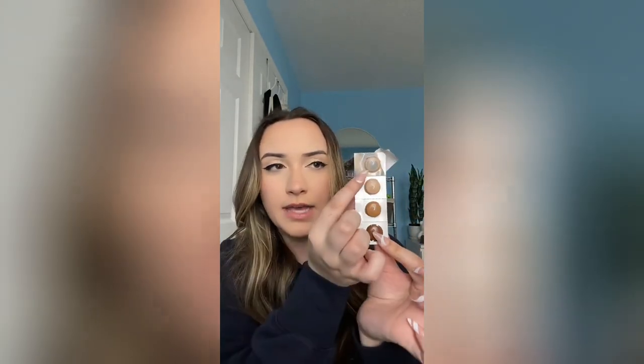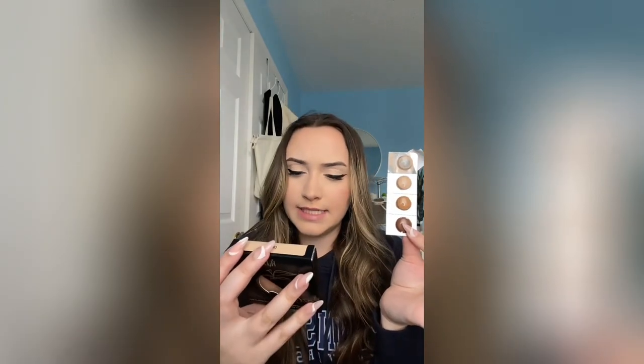Next up we have the Kosas Good Apple Skin Perfecting Foundation Balm. I was so excited to get this — I actually got the sample in one of my previous Sephora orders and used the lightest shade, light 010. I love this. It's like a cream foundation — not a liquid, not a powder, it's in the middle — and I love it. So I ordered one in the full size.